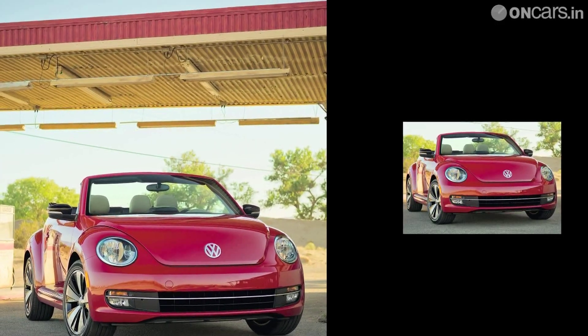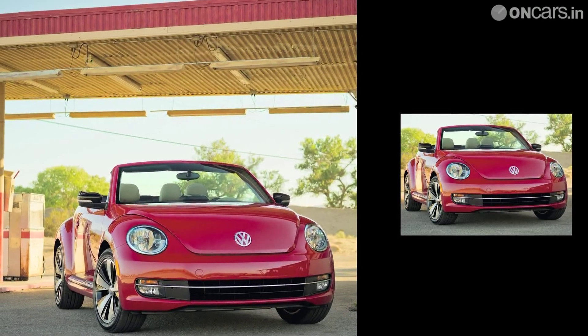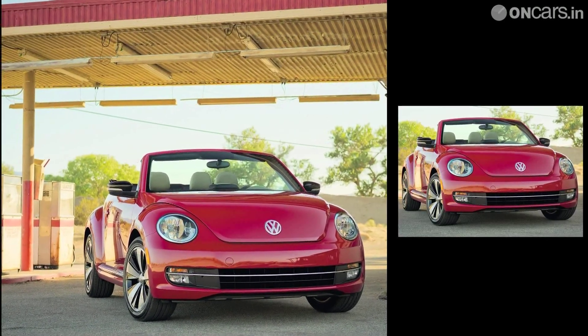Volkswagen has officially revealed the much-awaited convertible version of the Beetle, ahead of its official debut at the Los Angeles Motor Show that is slated to get underway on November 28th.